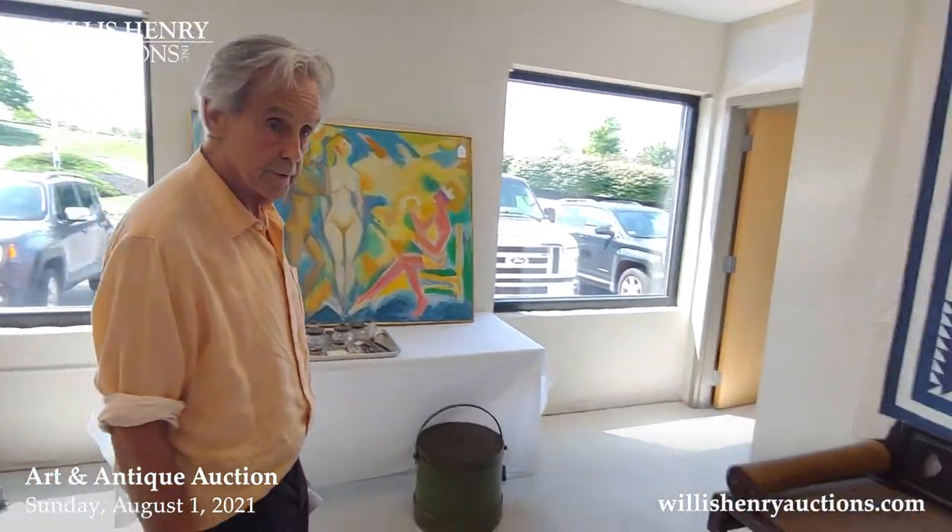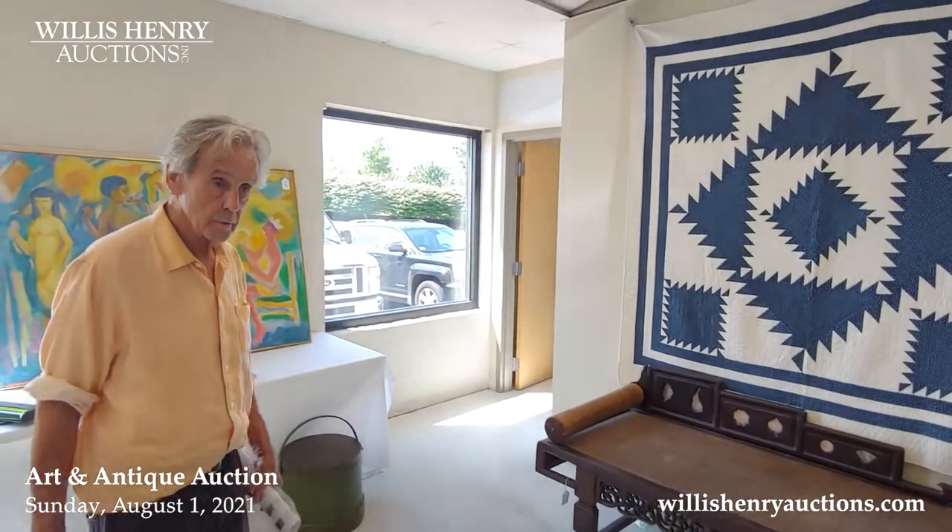That's pretty much it. Hope you can bid. If you've seen some things you like or would like to know more, just give us a call.